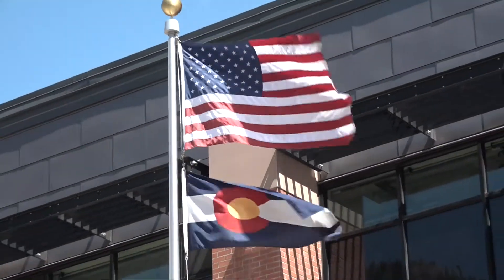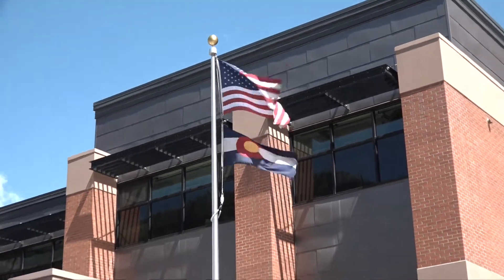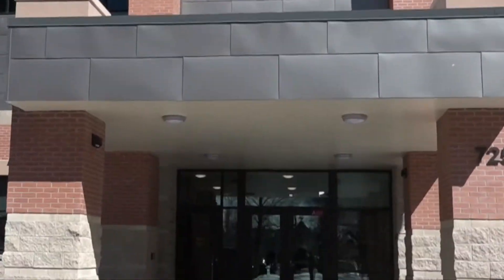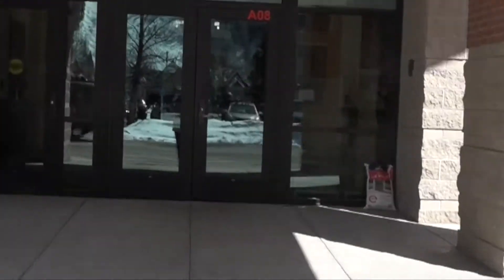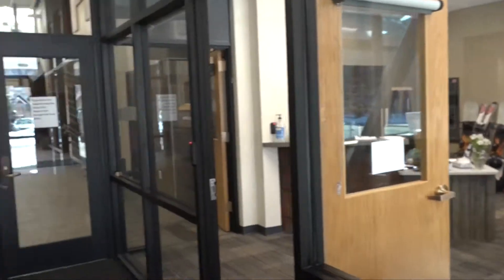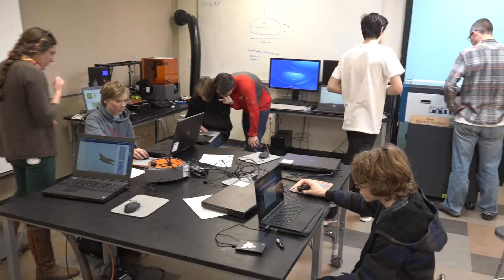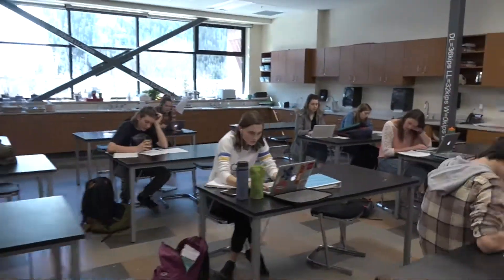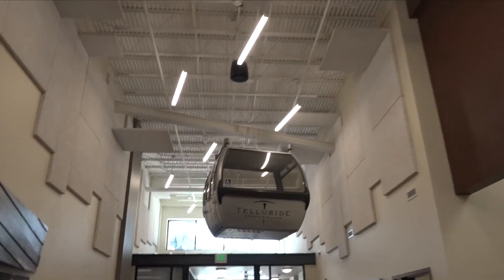Welcome to the Telluride Middle High School, located in the San Juan Mountains. The student population is approximately 390. There are nearly 50 classrooms and large workspaces. Telluride Middle High School is leading the way with technological advancements, including a new STEM laboratory, the latest audio-video educational aids, and our handicapped-accessible gondola.